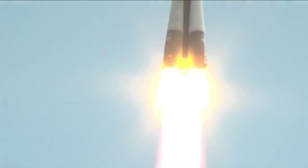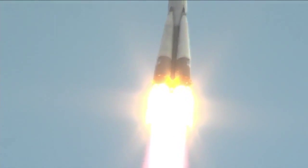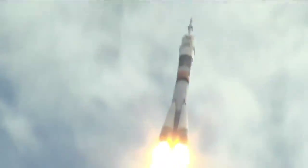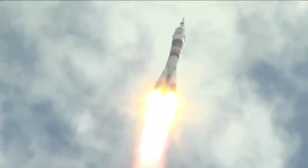All of their launcher parameters are nominal. 20 seconds. First stage thrusters are operating nominally.